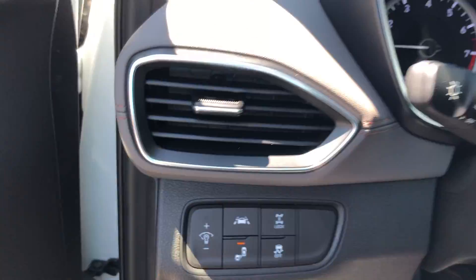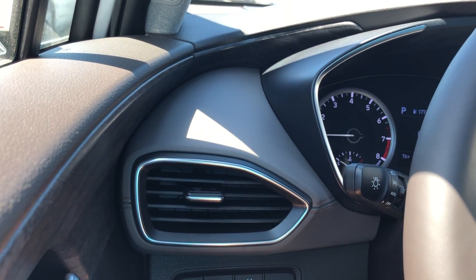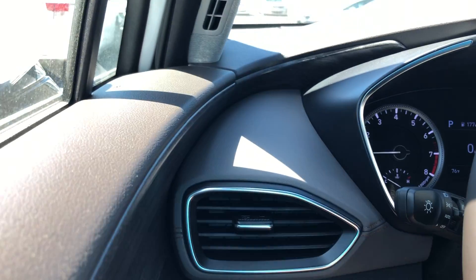Here are your electronic controls for the seating. On the left, we'll go through some of the features: traction control, lane departure assist, and blind spot detection as well, including your interior illumination settings. Nice leather wrap steering wheel — super comfy.